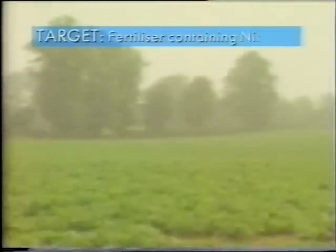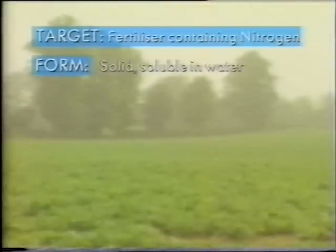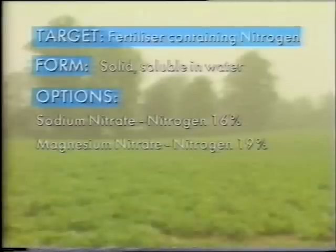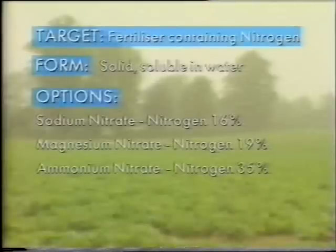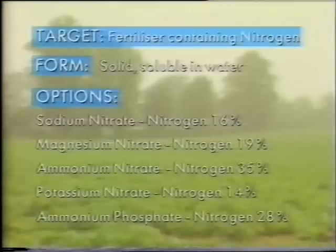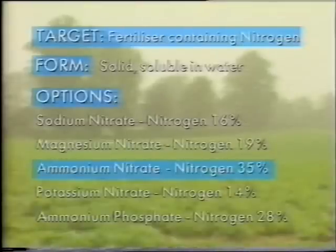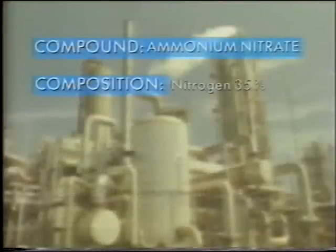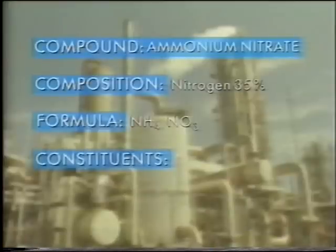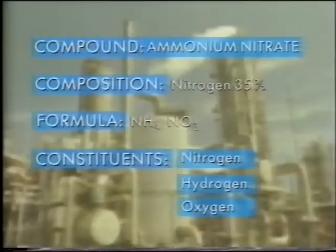Target product: fertiliser containing nitrogen. Form: solid but soluble in water. Options: sodium nitrate — nitrogen content 16%; magnesium nitrate — 19%; ammonium nitrate — 35%; potassium nitrate — 14%; ammonium phosphate — 28%. Most promising option: ammonium nitrate. Composition: nitrogen 35%. Formula: NH4NO3. Constituents: nitrogen, hydrogen and oxygen. The production process has to find those constituent parts and put them together.